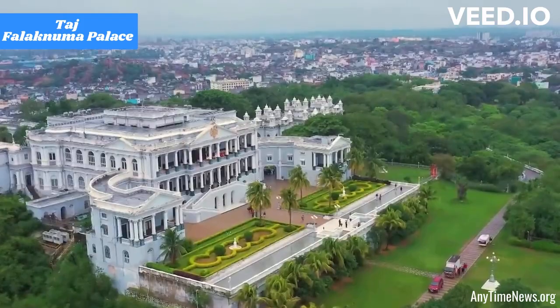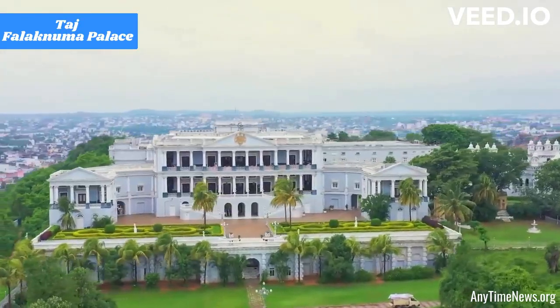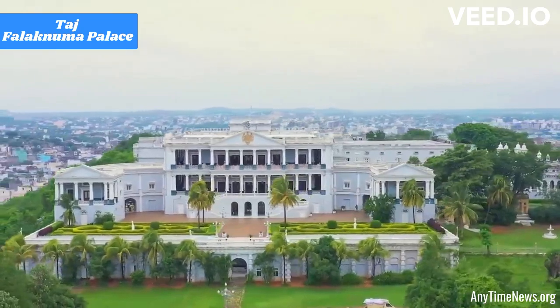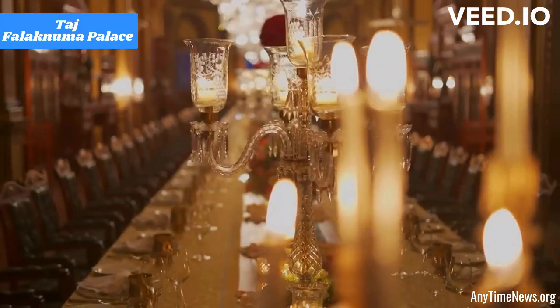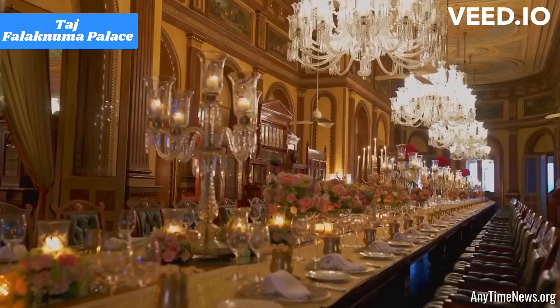Royal heritage: The palace, originally built in the late 19th century, has been restored and converted into a stunning hotel. It reflects the grandeur of the Nizam era and offers a glimpse into the city's rich history.